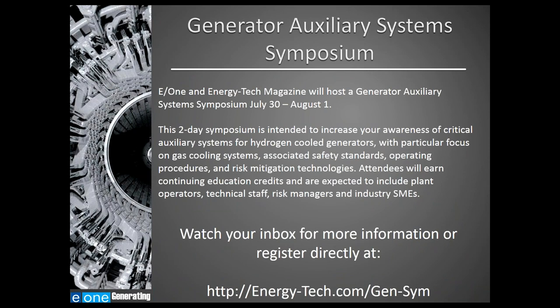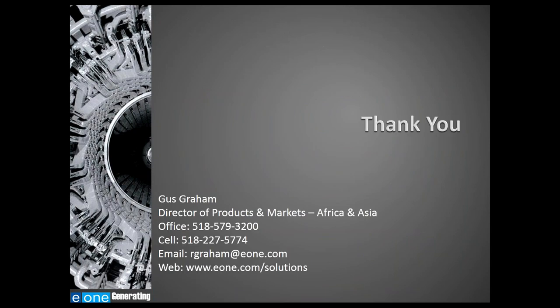If you found this webinar valuable, you may be interested in the Generator Auxiliary System Symposium that E1 and Energy Tech Magazine are hosting later this year. Topics include generator purge process, examples from personnel who perform rewinds and failure analyses, and failure modes of generators. Attendees will earn continuing education credits. You can register at Energy Tech's website, and you can also contact E1 for more information. We look forward to seeing you this summer in historic Saratoga Springs, New York.